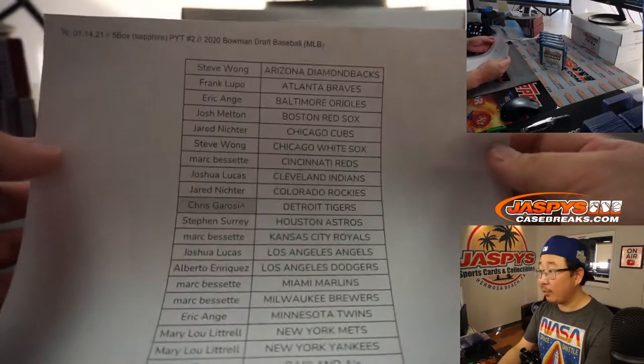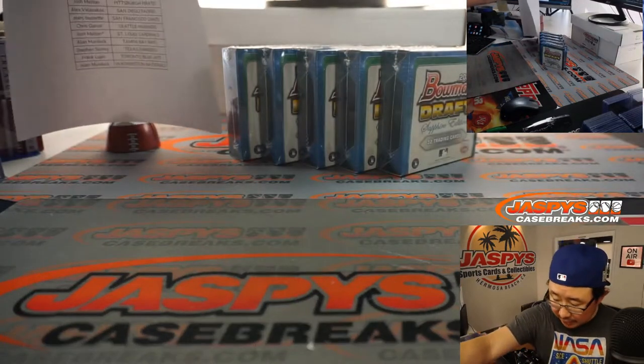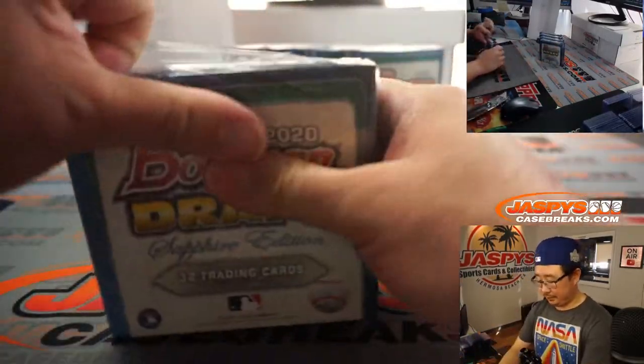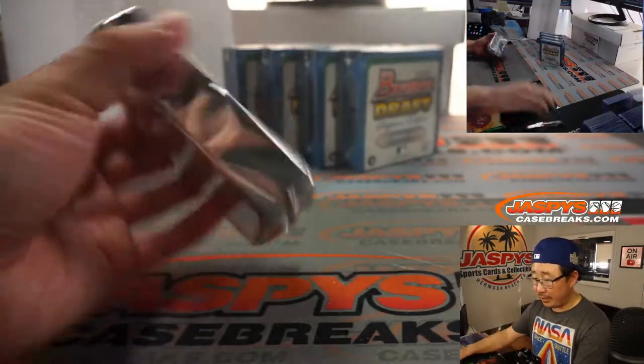Alright, here's the final printout, hot off the presses. Break number three is coming up right after this in a separate video. Thanks everybody, check the schedule. These breaks don't take very long, so you're not going to have to wait too long for break three and subsequent breaks.